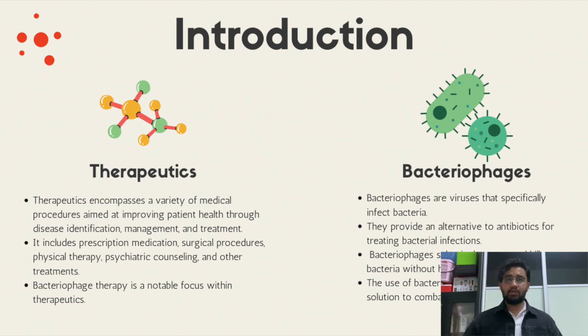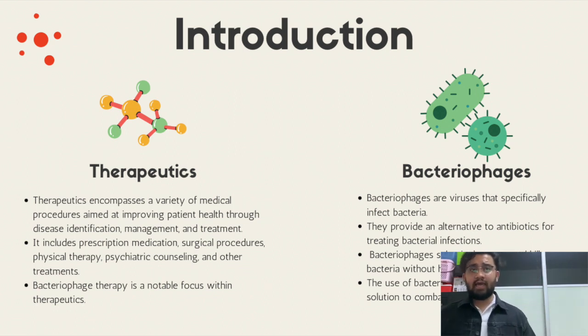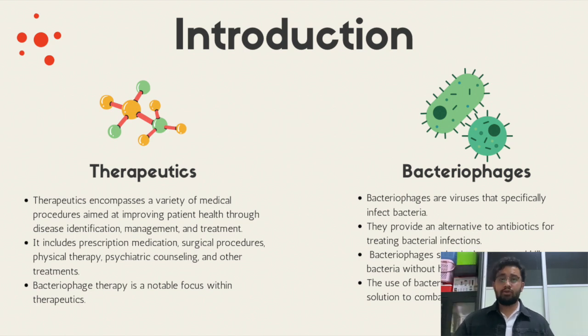In this presentation, we'll be exploring the exciting field of bacteriophage therapy and its potential in combating bacterial infections. Let's get into the word therapeutics. When we hear therapy, all we can think about is the doctor sitting in front of you and you're just telling him about your life problems. That's not the case here, however, even though psychiatric counseling does follow through in the field of therapeutics. Therapeutics within the medical field encompasses a wide range of procedures and treatments aimed at improving patient health through disease identification, management, and treatment.